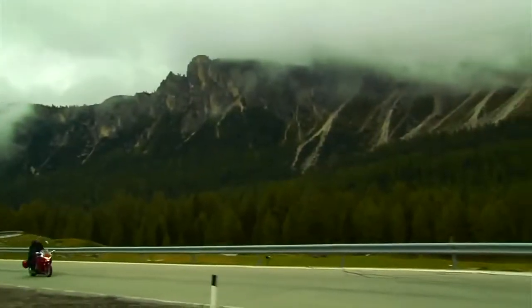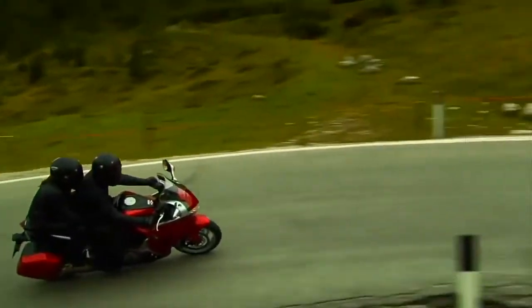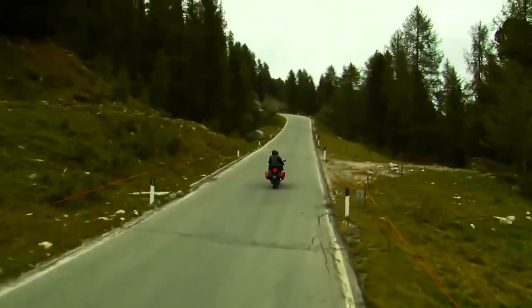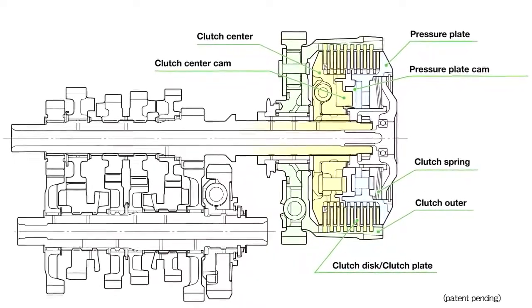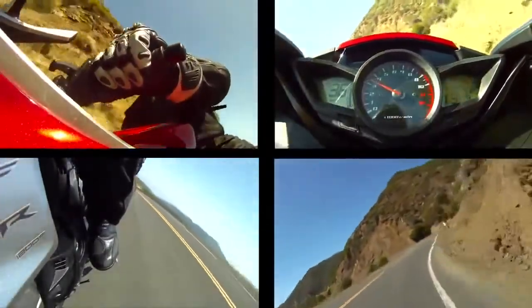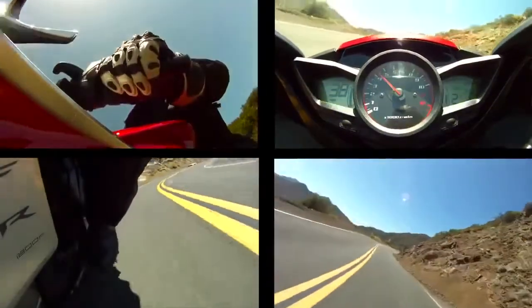The VFR-1200F is offered with a standard six-speed manual gearbox with slipper clutch, or with the option of an impressive new piece of technology for motorcycles — Honda's dual-clutch transmission. It's the world's first fully automatic motorcycle dual-clutch transmission for large displacement sport bikes, and members of the press raved about its effectiveness, even during track use.